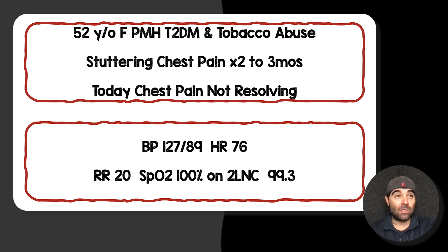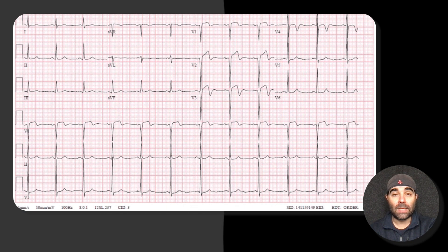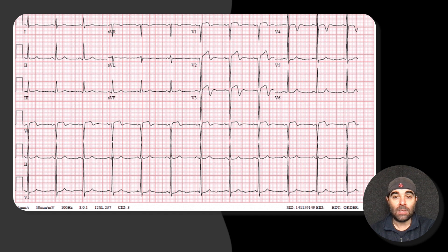Just looking at the patient, she appeared to be in extremis — she looked uncomfortable, doing that classic Levine sign, grasping at her chest, almost starting to get that sweat on her brow, looking diaphoretic. With that, we went ahead and did an EKG, and this is what we got.